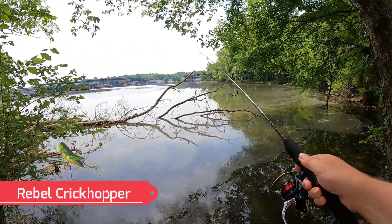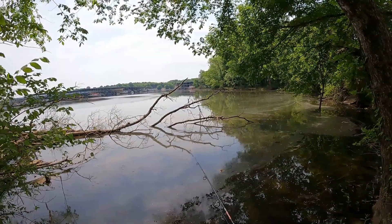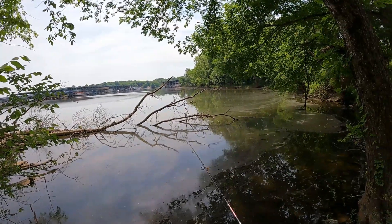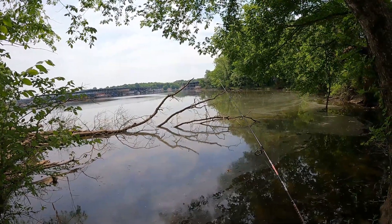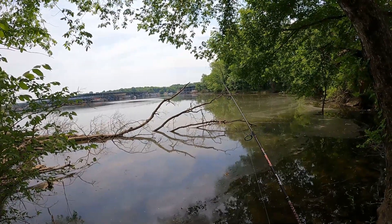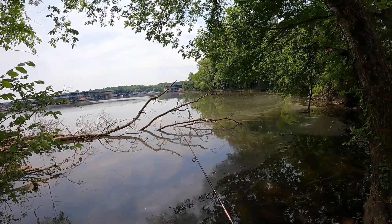Alright, we got today's first cast with a crickhopper — here we go. I caught some really nice ones in here the other day. See if they're still here. Definitely something in here; I need to go a little bit over that way instead.